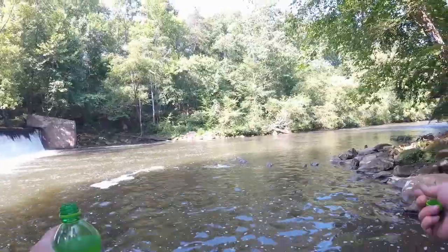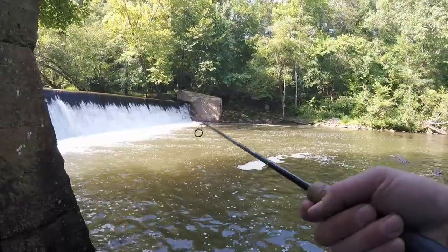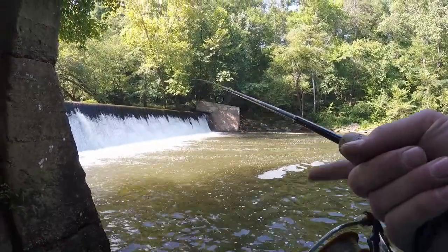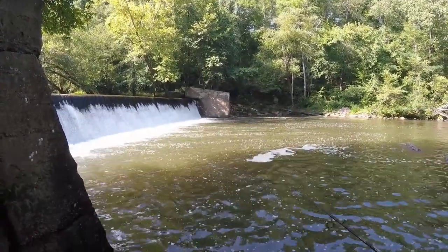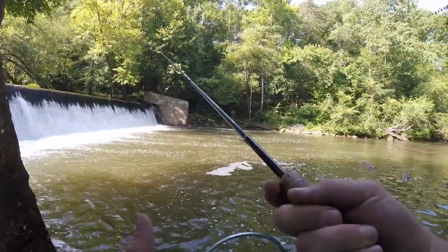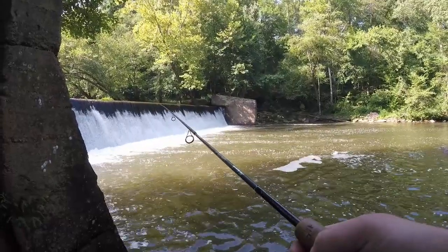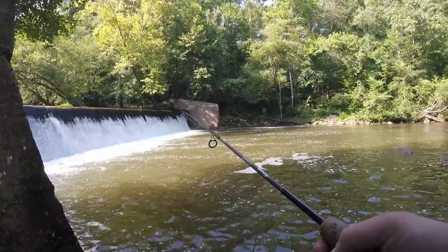This pool right in front of us ought to be good. First I want to throw the little lure out and see how I do. You know me, I'm always wanting to do it with the lures. We'll see what's in here — this ought to be the spot where fish are.